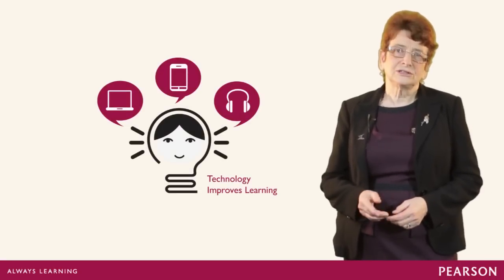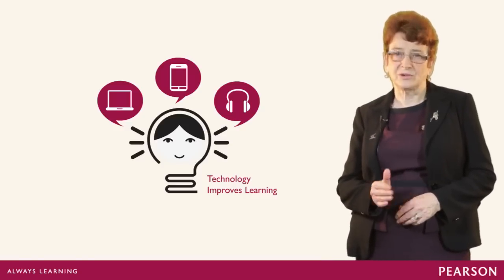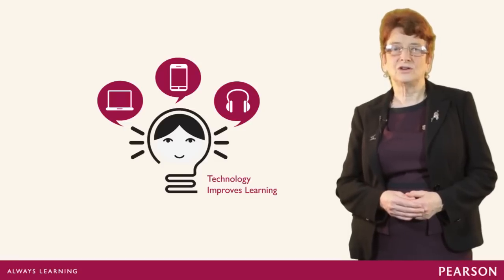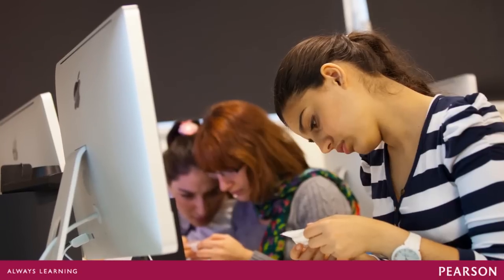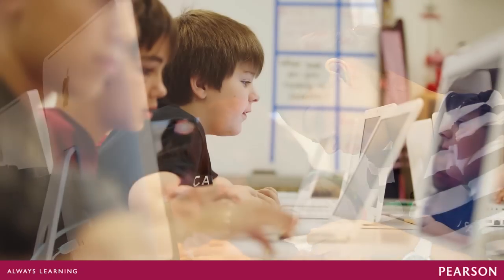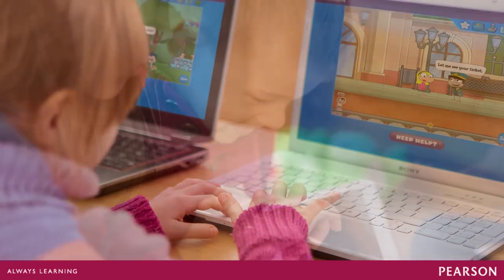A lot will of course depend on what you have available. But if you and the learner have some hardware, there is a lot you can do and it's worth doing. IT is generally popular with pupils and can be a source of motivation for pupils who are struggling. It can also help teachers find ways to help individuals in a busy classroom situation, as tasks can be individualised to the needs of individual pupils or groups.